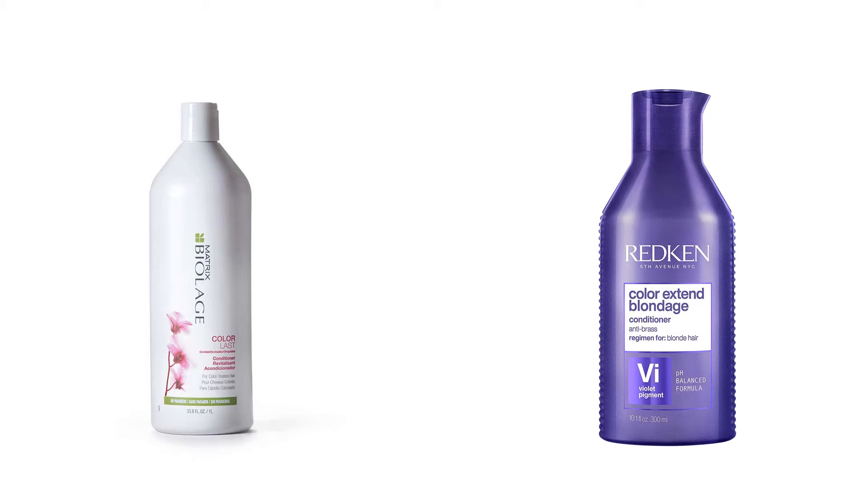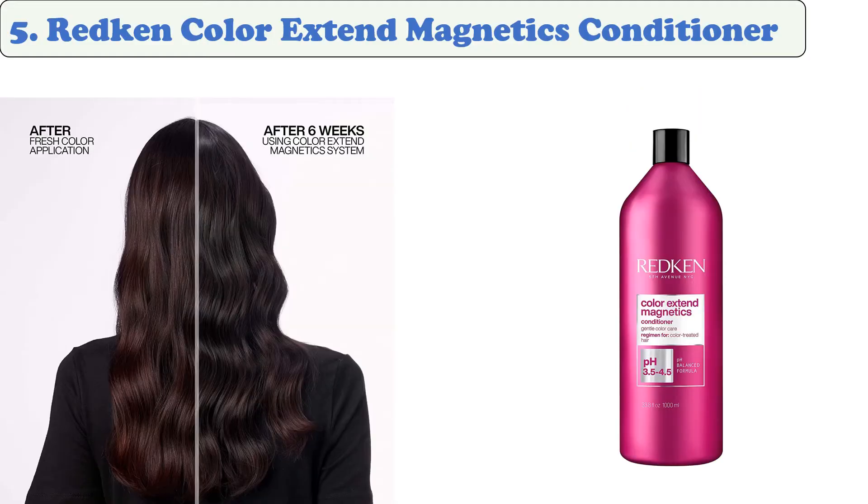At number five: Redken Color Extend Magnetics Conditioner. This hair care product gently detangles and conditions hair while helping to maintain its color. It also enhances shine and prevents hair color fade. The Redken color care complex is formulated to help lock in hair color for a radiant, healthy-looking finish.